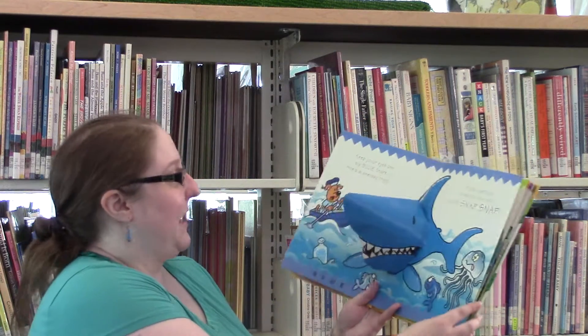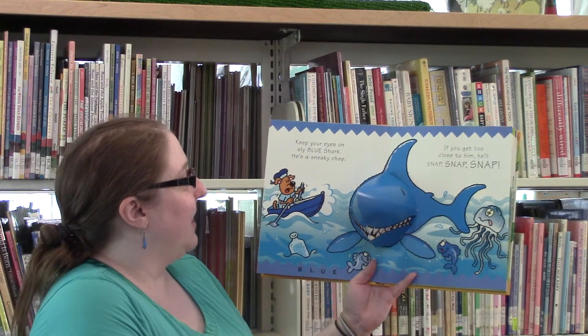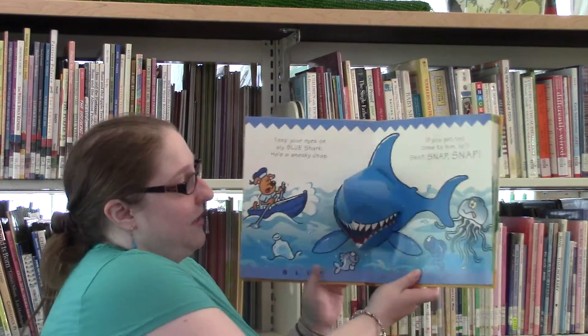This is my favorite page. Keep your eyes on the sly blue shark — he is a sneaky chap. If you get too close to him, he'll snap, snap, snap. Chomp, chomp, chomp. I love how well it chomps.